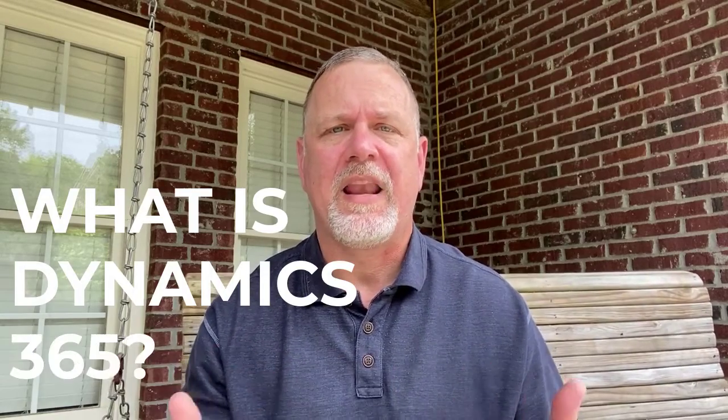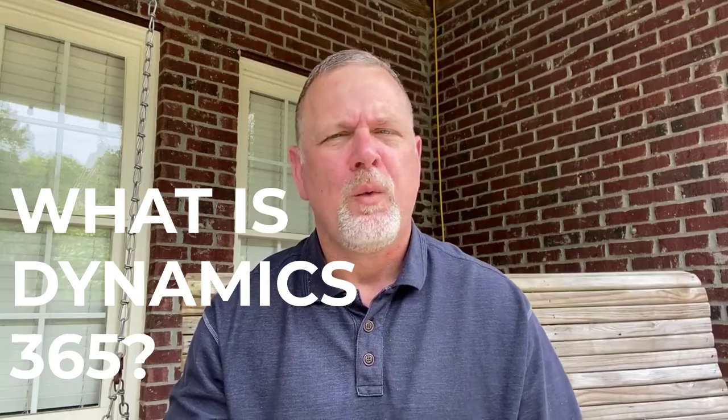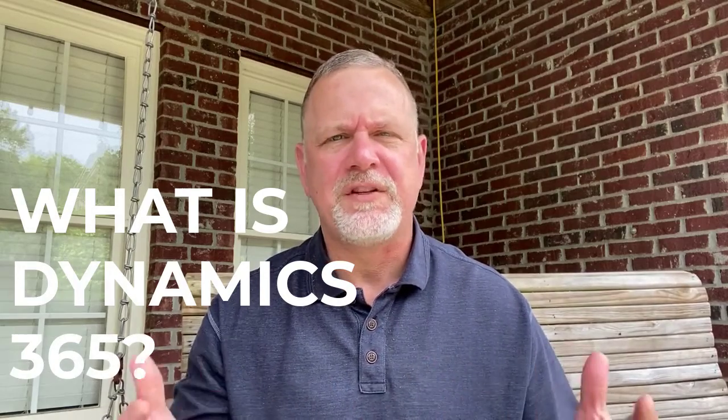Hi, so I'm asked all the time: what is Dynamics 365? We get clients and prospects reaching out to us all the time, just asking a lot of questions about the product.